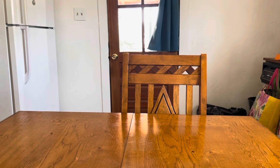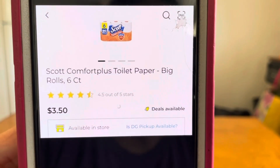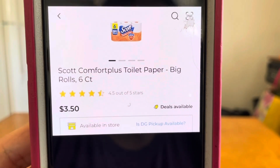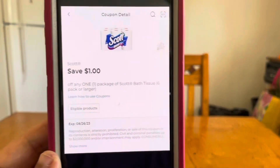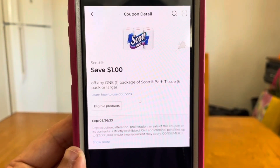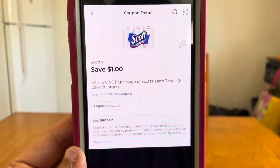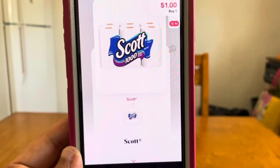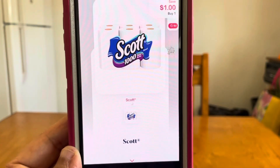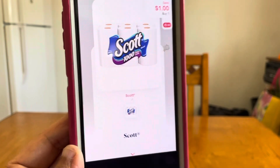The next one is on Scott Comfort Plus toilet paper — the big rolls, six count at $3.50. Pick up one, enter your number, and take advantage of the digital coupon at Dollar General, leaving you to pay $2.50 out of pocket. Get that receipt, submit it to Shopmium for $1 back, and your final price for the Scott toilet paper is $1.50 out of pocket.